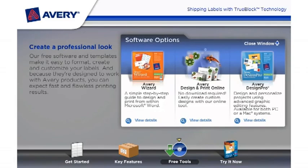No download required. Easily create custom designs with our online tool. And Avery Design Pro — design and personalize projects using advanced graphic editing features on a PC or Mac system.